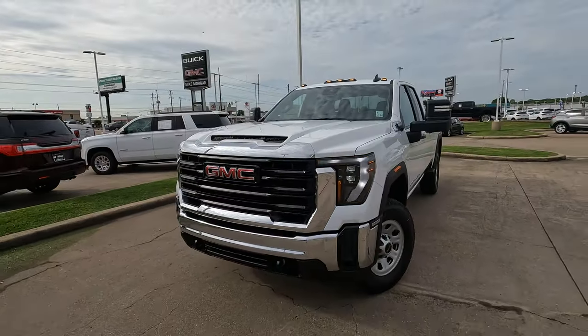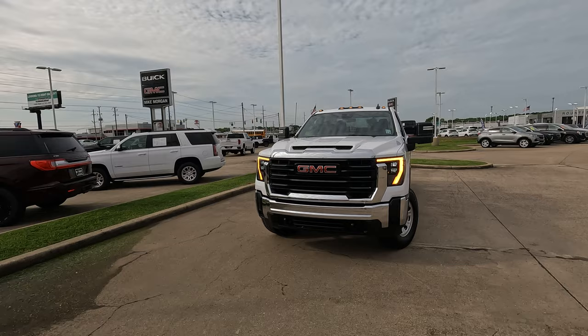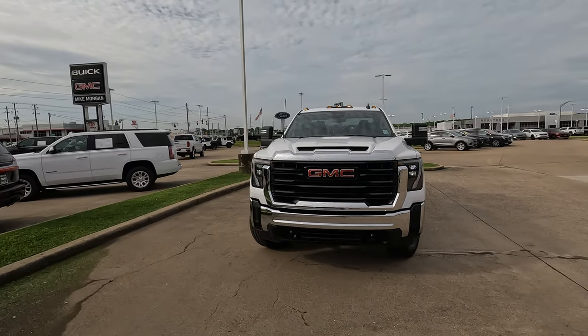If you want to know more about this truck that does come in under $60,000 as a price, check out the link down in the description of the video.